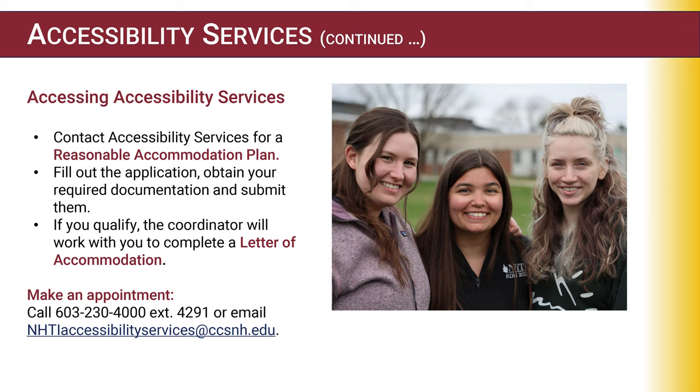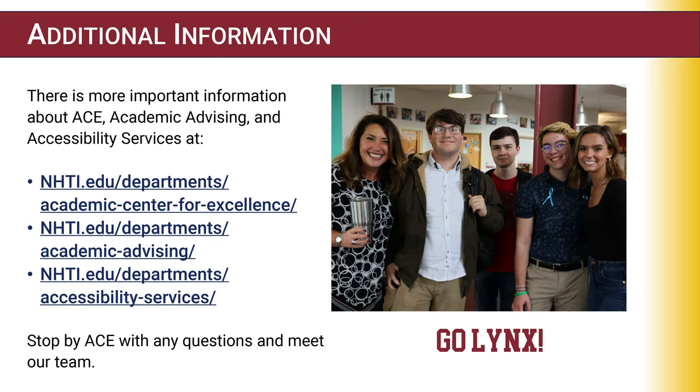Accessing Accessibility Services is simple. Contact our department for a reasonable accommodation plan — fill out an application, obtain your required documentation, and submit them. If you qualify, the coordinator will work with you to complete a letter of accommodation. Please make an appointment at NHTIAccessibilityServices@ccsnh.edu. Additional information about ACE, Academic Advising, and Accessibility Services is available online, or stop by ACE with any questions and meet our team. Thank you.